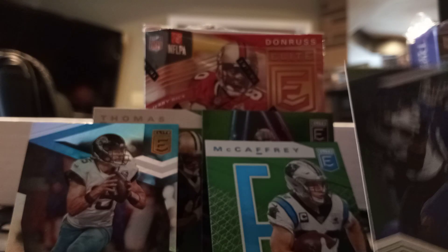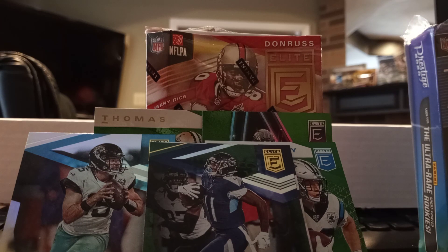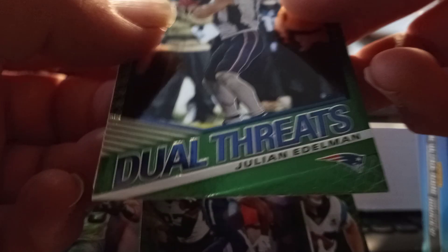AJ Brown — you see the difference? That's the base right there, and that's the green. The green AJ Brown had a decent year last year with the Titans; let's see how he does this year. And then we got two Threads of Julian Edelman — with Brady gone, who knows, maybe he'll be the quarterback there.